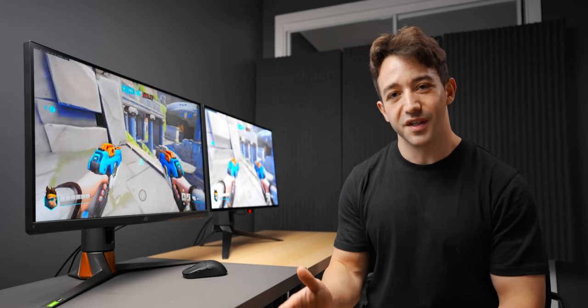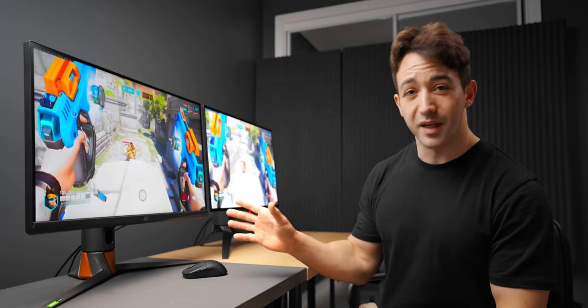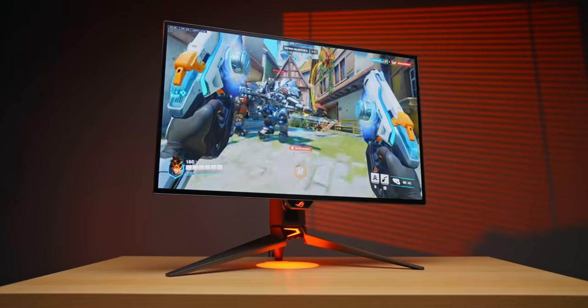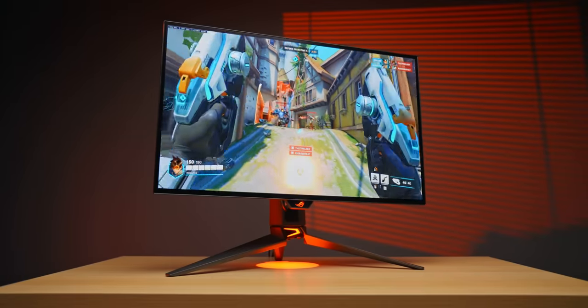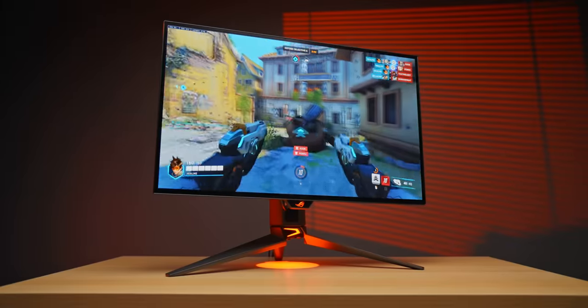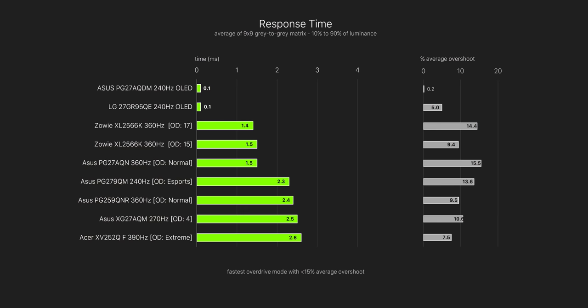Now let's talk about what these monitors actually feel like to play on — how the difference in ghosting feels, what the difference is in refresh rate and response times, and ultimately which one feels the fastest. I like competitive games; Overwatch 2 is basically the only thing I've been playing, and it's the perfect game to stress test these displays. At 360Hz IPS versus 240Hz OLED, they do feel different.